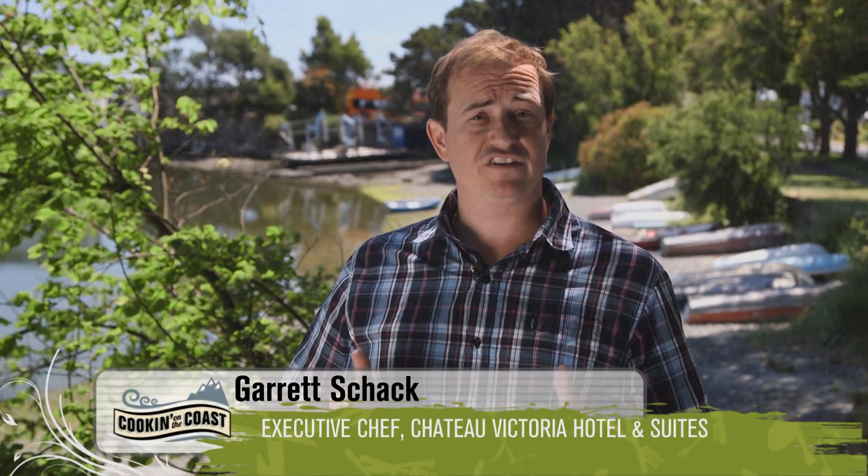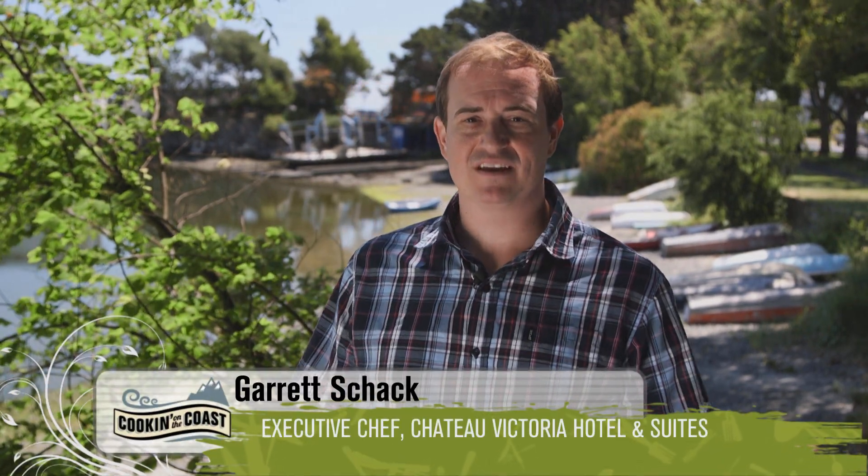Ask just about anyone to name a few of their childhood foods they remember most fondly, and macaroni and cheese or KD will likely come up. Cheesy, filling, easy and fun to prepare, it's one of those foods that almost everybody likes. Canadians eat more mac and cheese than any other country in the world, and it's considered by some to be Canada's national dish.